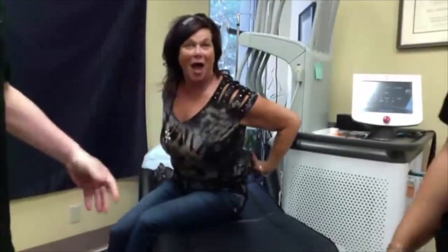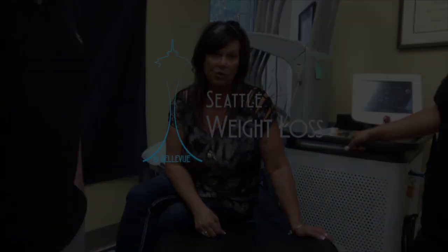Well, that was the sculpture treatment. If you're interested in learning more and to see if this is the right procedure for you, all you have to do is get a hold of Seattle Weight Loss and you can come in for a free consultation with Dr. McMahon. You'll go through just the different areas that you're wanting to have worked on and then they'll come up with a plan that's right for you.